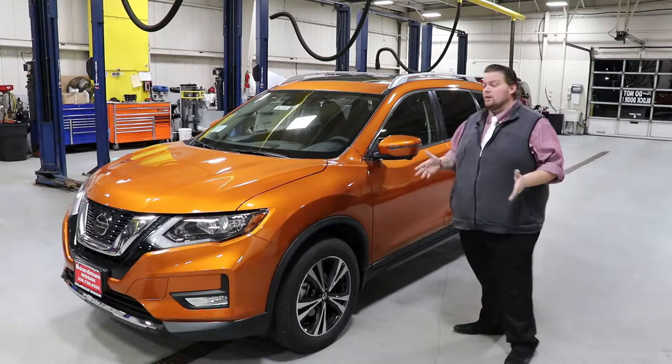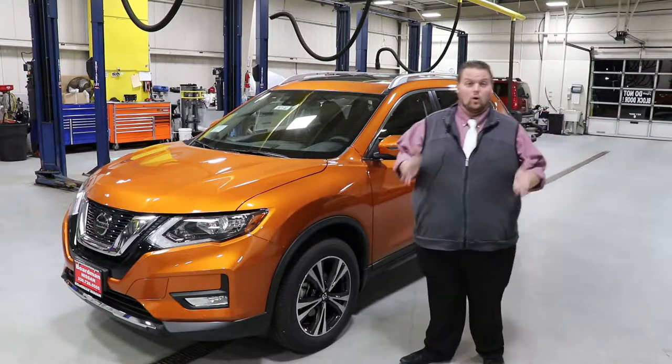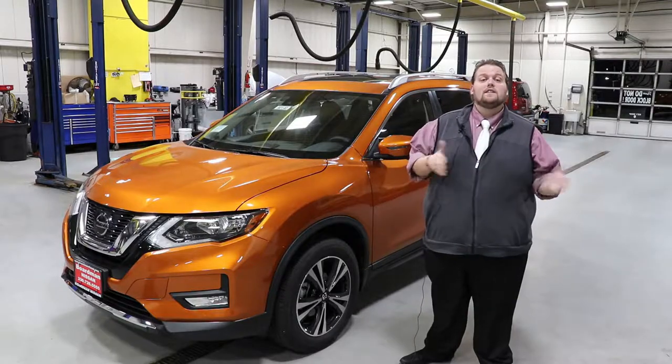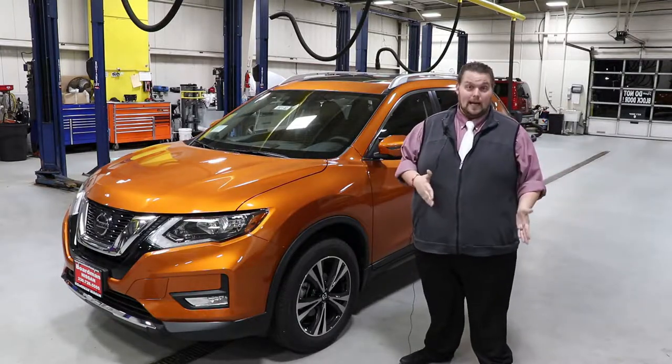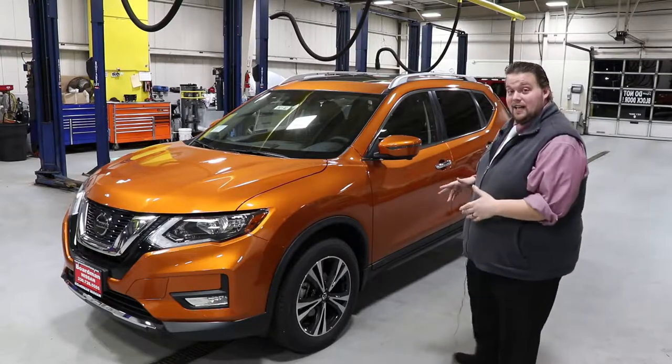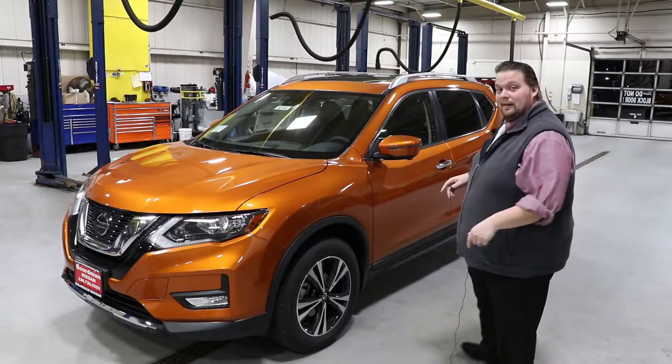And then finally with that, you're going to have your lane departure warning. The vehicle is going to audibly alert you if it senses you moving out of your lane. Now I'm going to hop inside. I want to show you a few more features on the inside, technologically, that are stepped up for Nissan. Follow me.